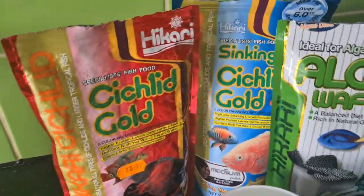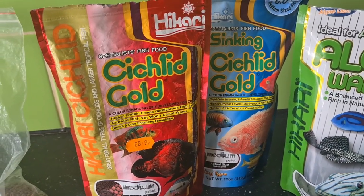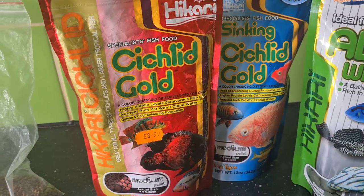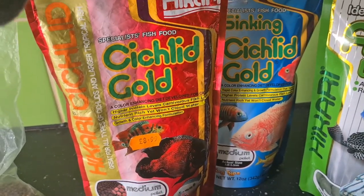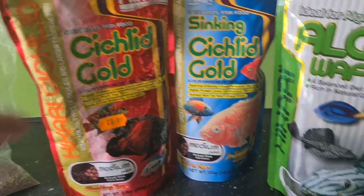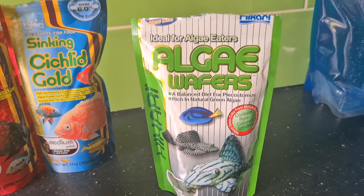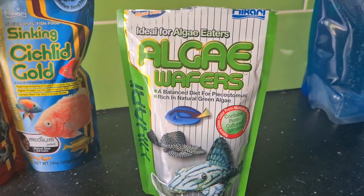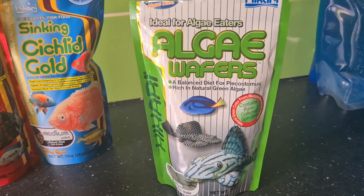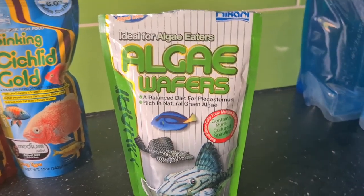Then we've got the Akari range. This is what Jagger the Red Devil eats — he loves the sinking one. I got the sinking one so I can feed the Trimac some of it, since the Trimac will only eat sinking food. I also have the algae wafers. I've got eight to ten plecos, so I throw some of these in at night, but also during the day. The Trimac, the Cuban, the Red Devil, and even the little Dove eyes and Jags nibble on them.